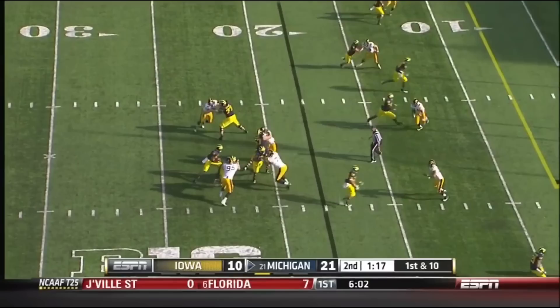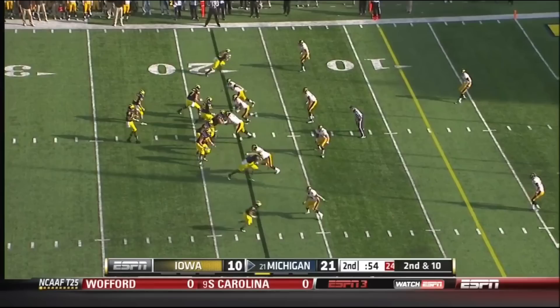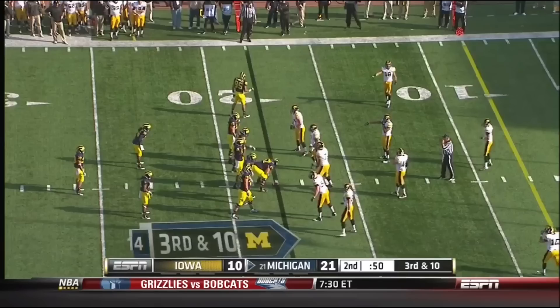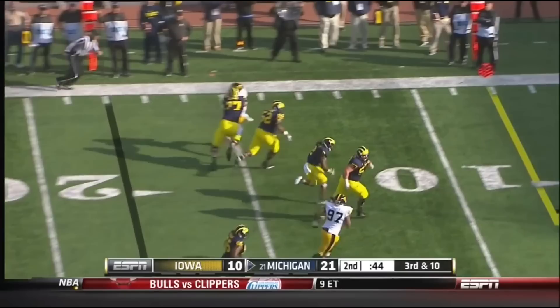Gardner designed quarterback run, gets hit hard at the 7-10. Gardner with time, zips it over the middle where it's broken up — intended for Funchess on the 10. Michigan out of timeouts, ball at the Iowa 18-yard line. Gardner rolling out, throws it back to Smith who's got blockers. Smith at the 10 — he'll walk in. Touchdown Michigan. What a play call.